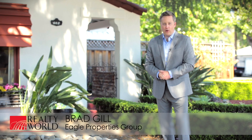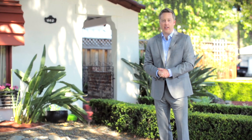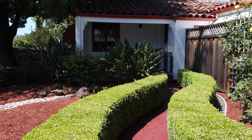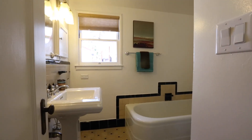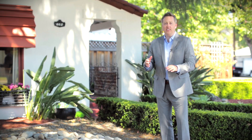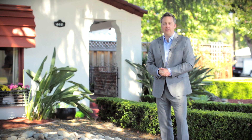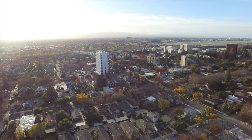Hi, I'm Brad Gill with Realty World Eagle Properties Group, and welcome home to 602 North 16th Street — an exceptionally well-maintained and charming bungalow located in central San Jose, offering two bedrooms, one bathroom, 1,438 square feet of interior living space, a full basement, a detached garage, and sitting upon a sizable 5,750 square foot lot.